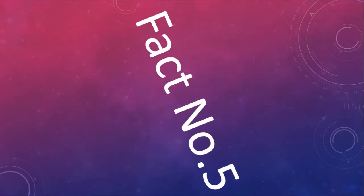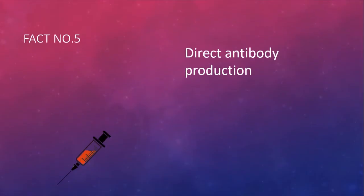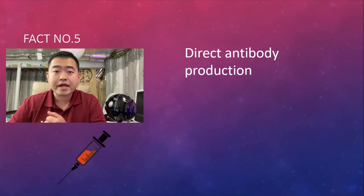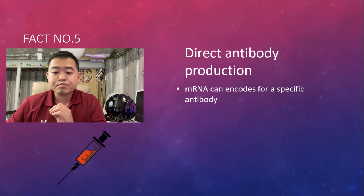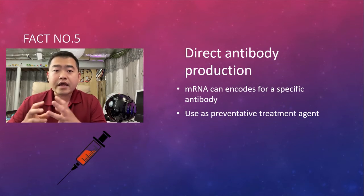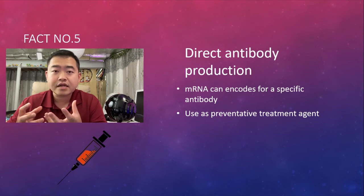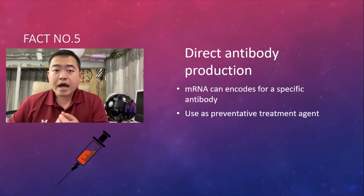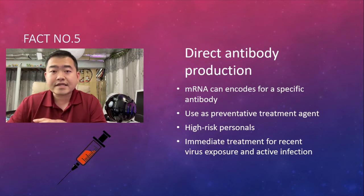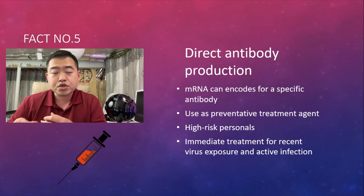Fact number five: mRNA can produce antibody production directly. If you inject a messenger RNA that is long enough and complete enough, it can encode for antibodies and the cells will start generating antibodies. You can have a defense almost instantaneously — perhaps a day or two later. This is very helpful as a preventative treatment, especially for high-risk patients such as healthcare workers who are facing seriously ill patients all the time. It can also be used as an immediate treatment following short or prolonged exposure.